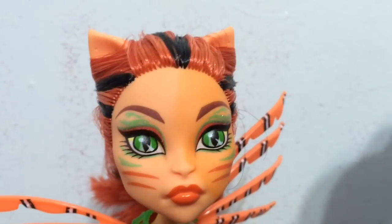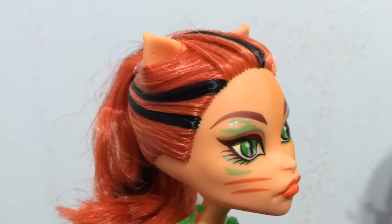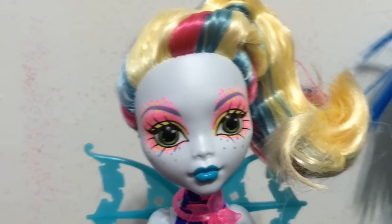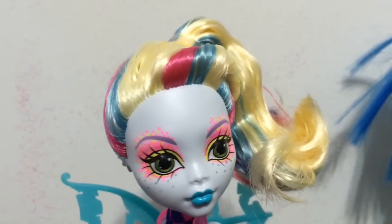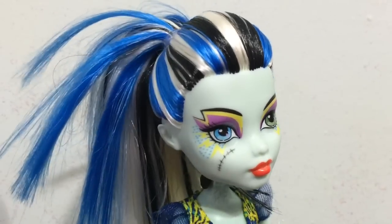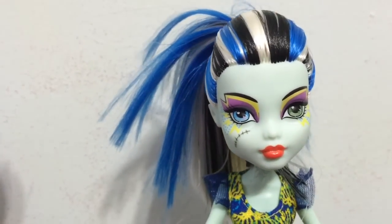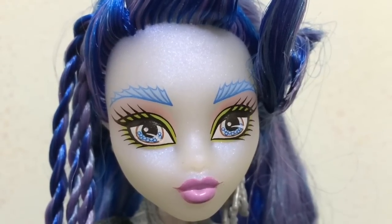First we'll check out the hair and makeup of Toraleye, Laguna, and Frankie. They all three come with ponytails. Here is Toraleye's ponytail with her orange and black hair and her bright colorful makeup. Here is Laguna — she has bright colorful makeup as well, and her ponytail has a little twist in the front that makes it special and unique. And there is Frankie's voltage-looking makeup with the different color stripes in her hair and a high spiky kind of ponytail.